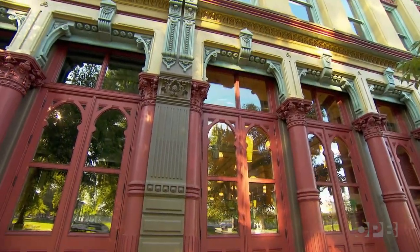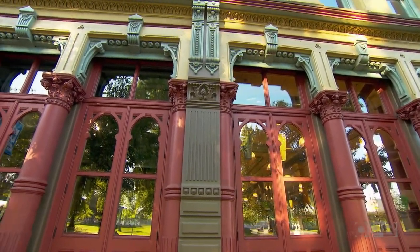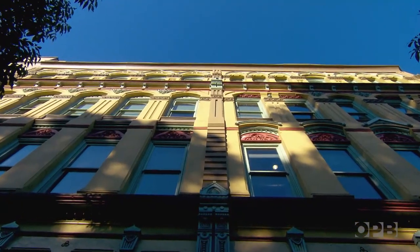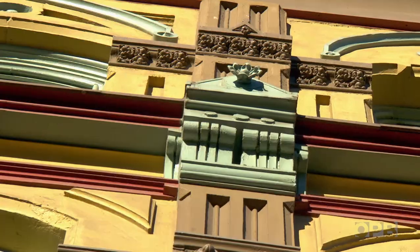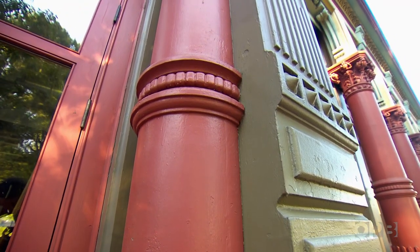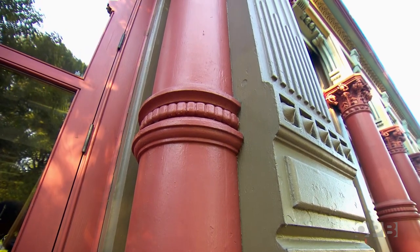The Bickle Block on Naito Parkway is one of a handful of cast iron buildings that remains today. It's a building that fully embraced the Victorian era. The exuberance of the time was decoration, and they went to town on this building. Corinthian columns are about as exuberant as you can be.